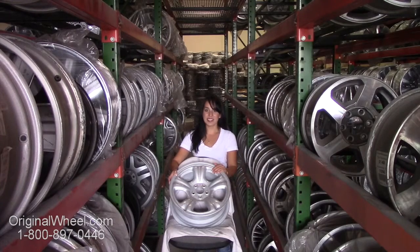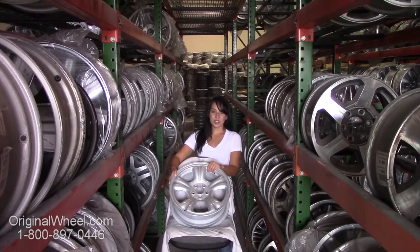All of our wheels are guaranteed. We stand behind our product and our service. Our mission is to help people locate and find original wheels that they need in like-new condition.